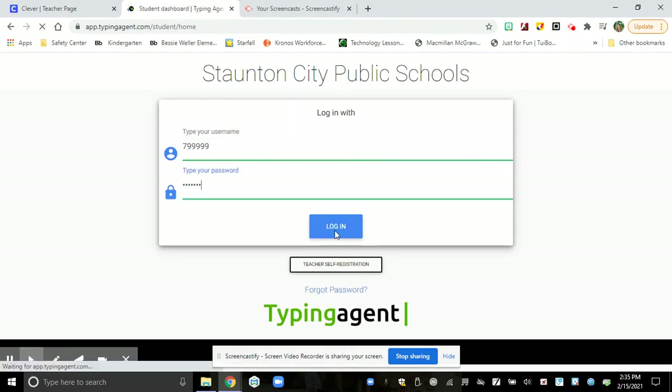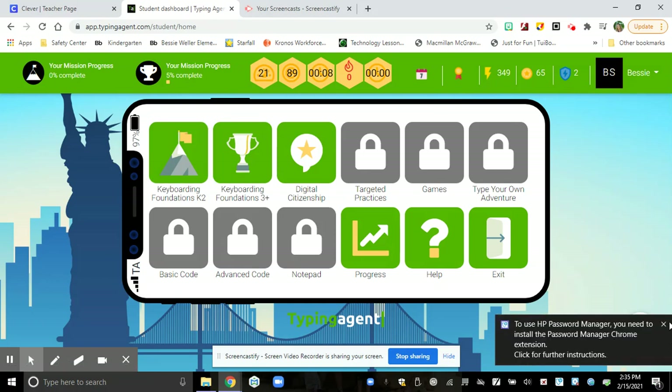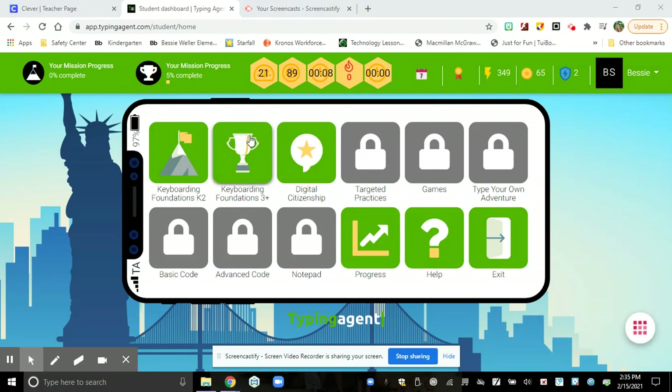And when you log into Typing Agent, you're going to see this is like your app store. Here is the mountain that I want my first and second graders to work on. You're going to climb the mountain for each step as you grow on your mission. Older students — third, fourth, and fifth — will click on the trophy. And once you complete your mountain, you can work on your digital citizenship trophy.